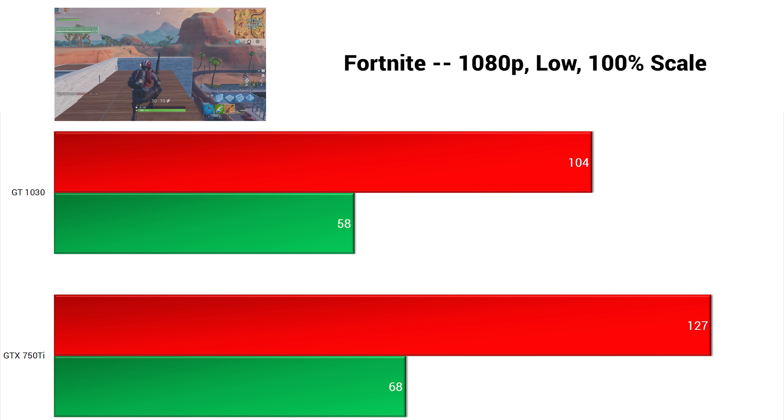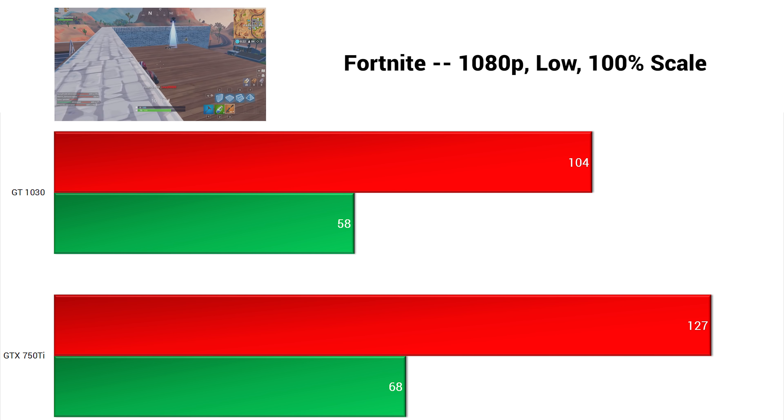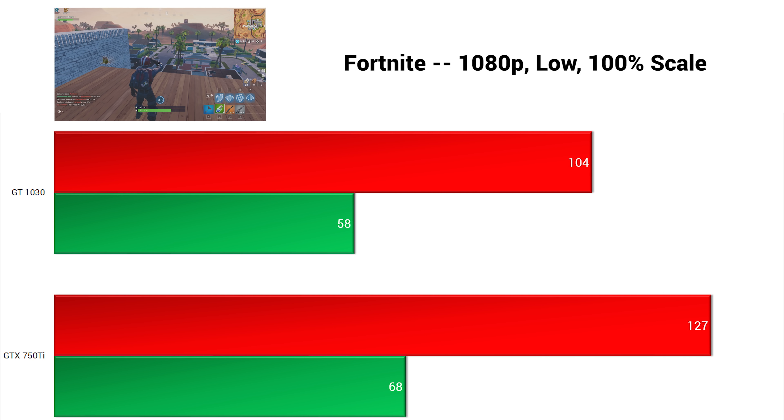The first game up was Fortnite. Here in 1080p with low settings and the resolution scale at 100%, both cards managed to get above 100 FPS, with the 750 Ti doing about 22% better than the 1030.